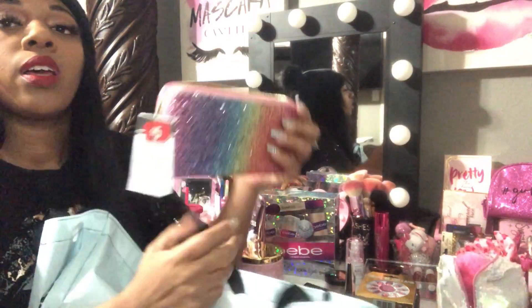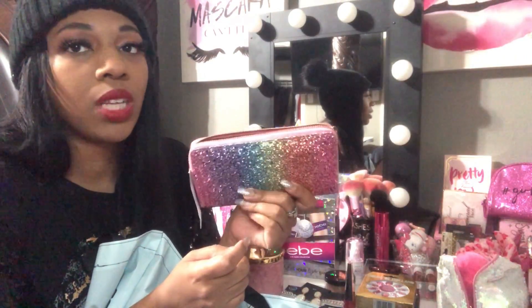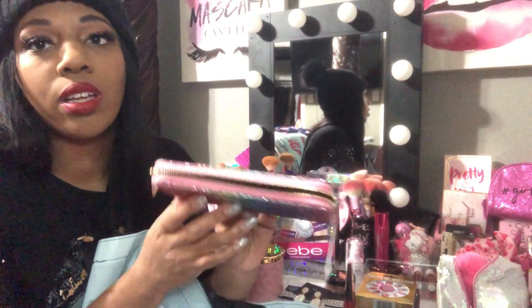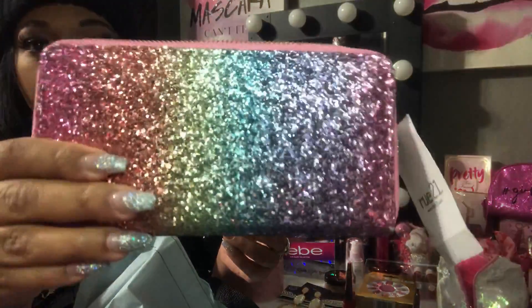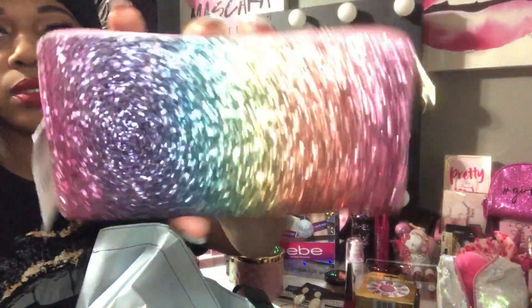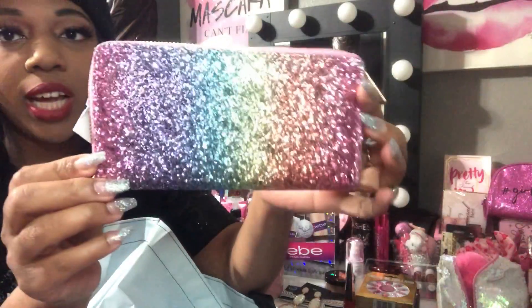This next item came from Route 21. I've been eyeing this wallet for a little while — every time I went I saw it but held off. This time it was on clearance for $5, and I just love that rainbow glitter. It's so pretty. I have so many wallets but I'm always switching them out when I change bags, so I had to get it.